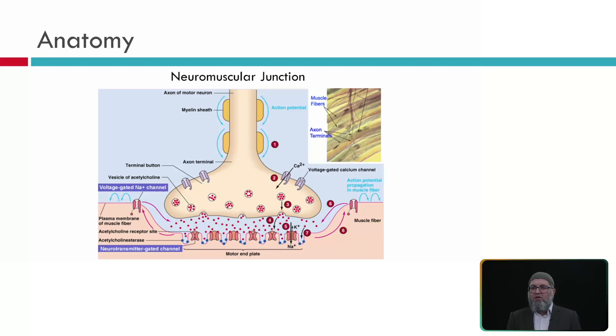At the motor end plate we can see neurotransmitter-gated channels; once activated, they activate the voltage-gated sodium channels. Sodium moves in, causing the inside potential — normally negative 60–70 mV — to become more positive and create a depolarization wave. When this depolarization wave starts, it causes action potential propagation in the muscle fiber. When it stops, the potassium channel opens and causes repolarization.